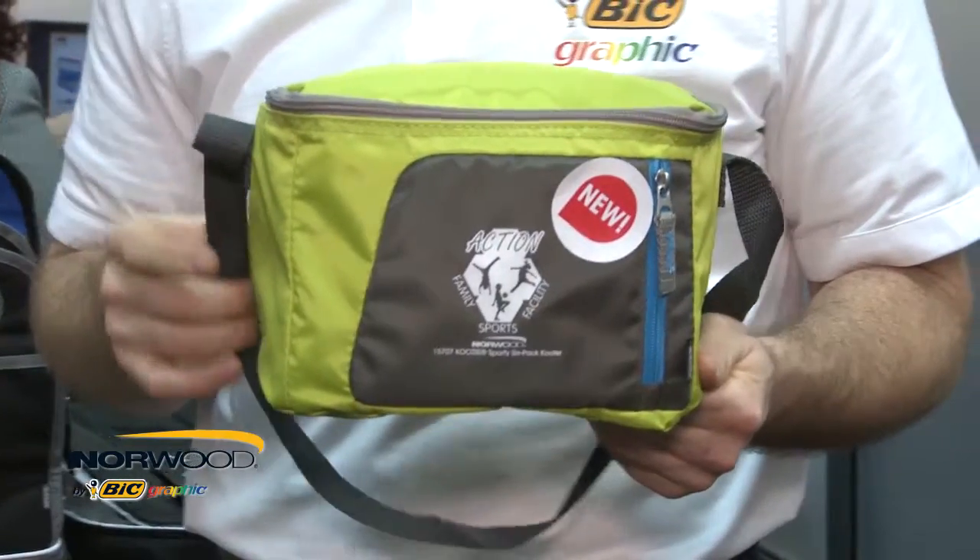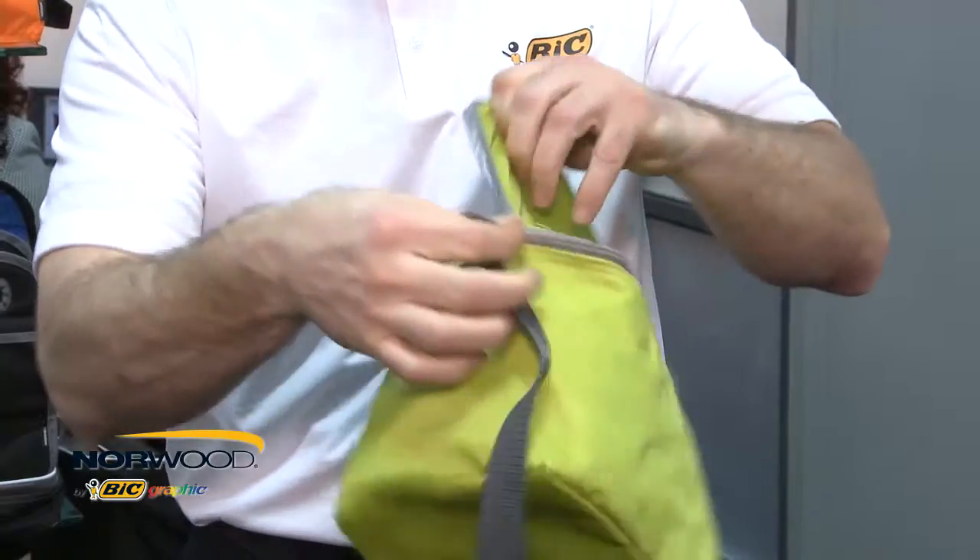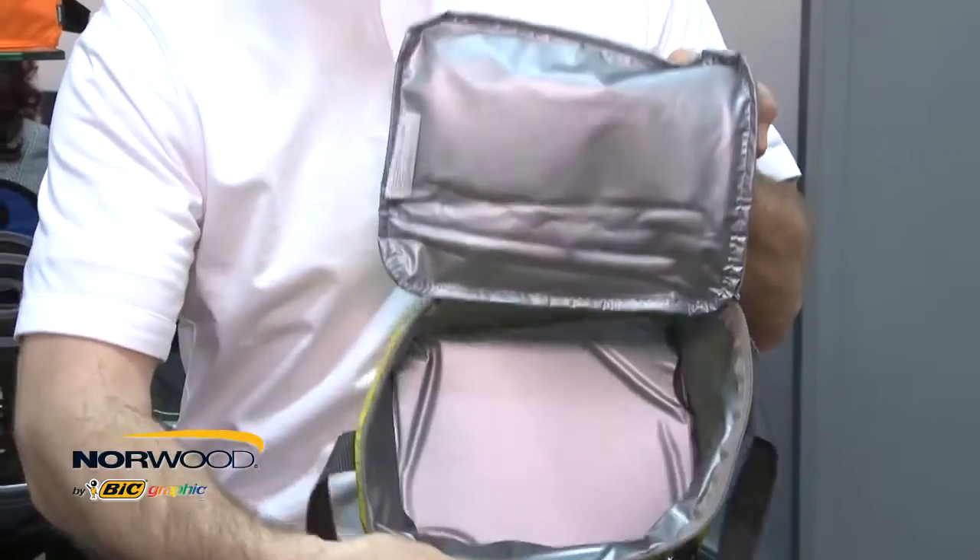The bright colors and contrasting vertical zipper are inspired from the latest fashion trends. The main compartment features a full zip closure and the interior is a Piva heat seal. The front zipper pocket offers an additional storage area.